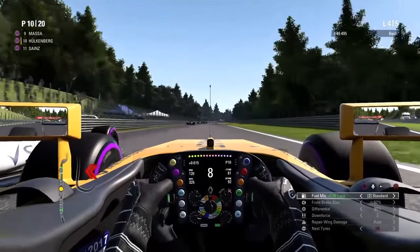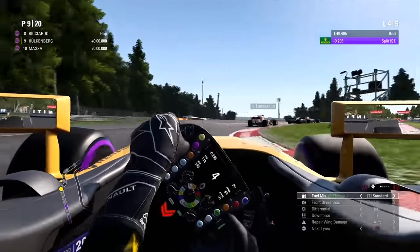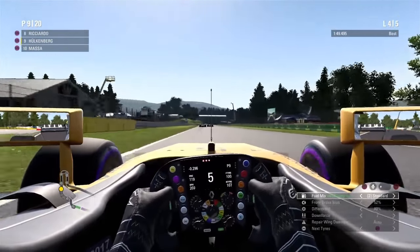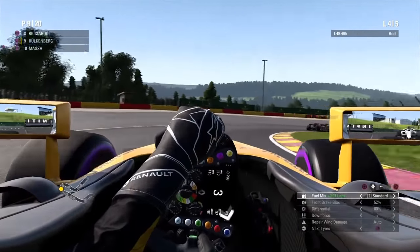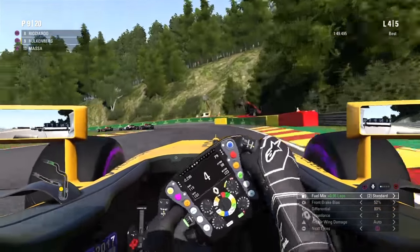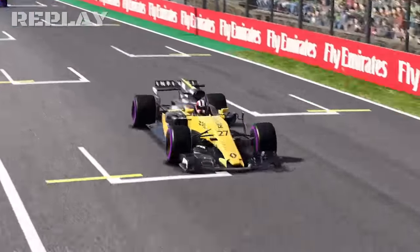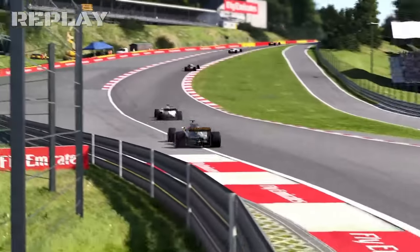On Massa's slipstream with standard mix, I was faster at Eau Rouge and we have DRS — that's my chance to overtake Massa. I braked as late as possible and there was some contact. We will see it afterwards on the replay. Here we are gluing ourselves to the pack in front — the two Red Bulls and Force India.